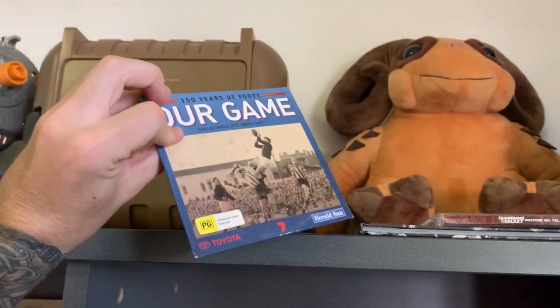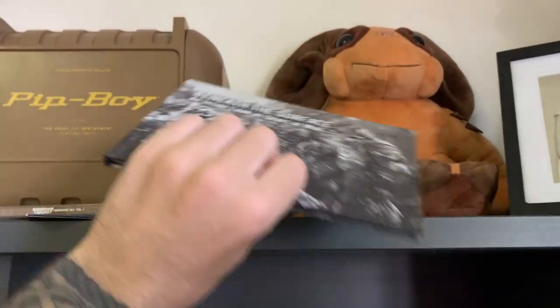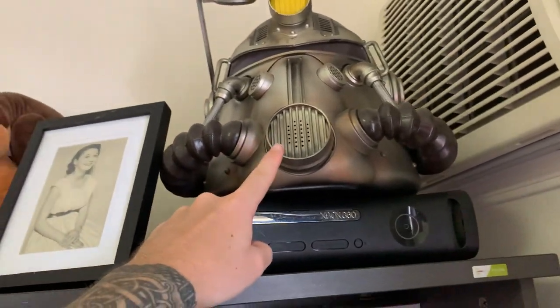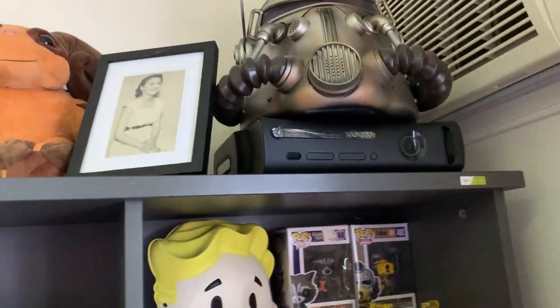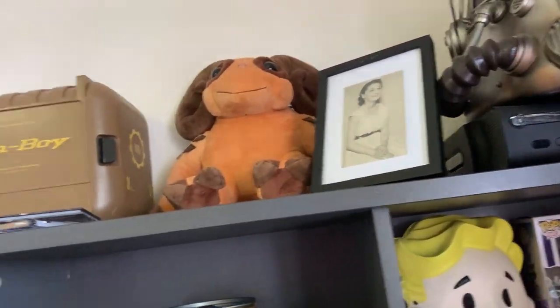There's some Collingwood footy stuff, Guardians of the Galaxy and Gears of War 2 in there — not sure why those are there. A picture of my nan — love ya. And a second T51b Power Armor helmet, this one I purchased with my own money. Got two of them — might give one away. That could be a goal for 50,000 subscribers! Which one of you lucky bastards wants a free T51b helmet? Get me to 50K subs and we'll do that.